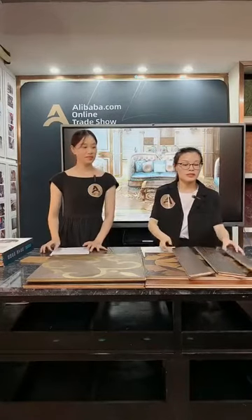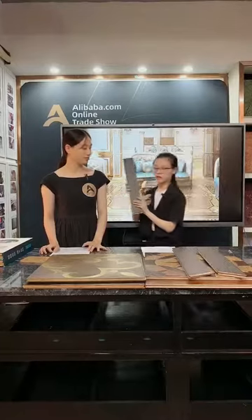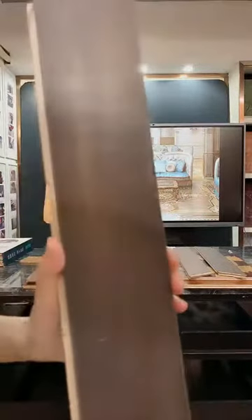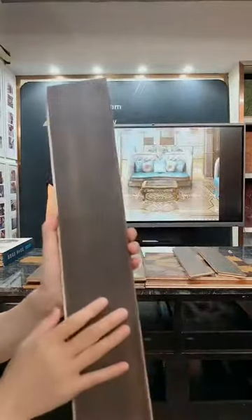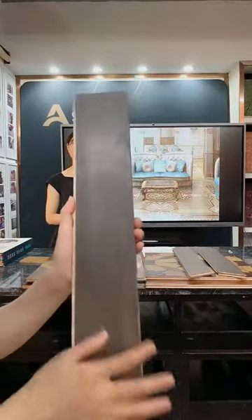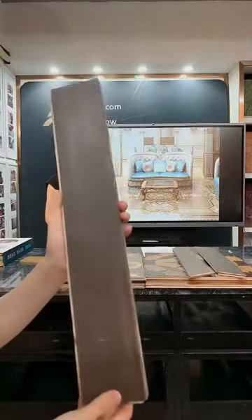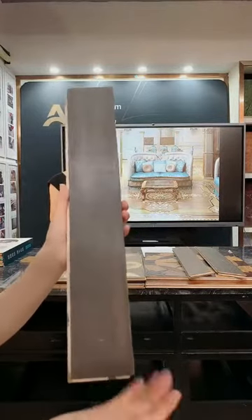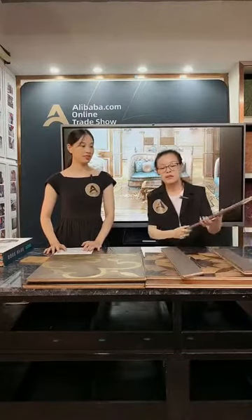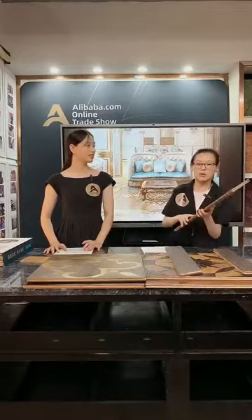The first type is the wood strip flooring. This is a rectangle shape — the size is quite small. Normal sizes are like 450 by 12 centimeters, and the size can be customized. For wood strip flooring we have two designs: herringbone and fishbone.